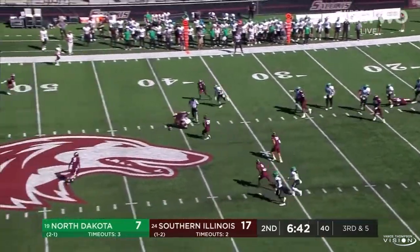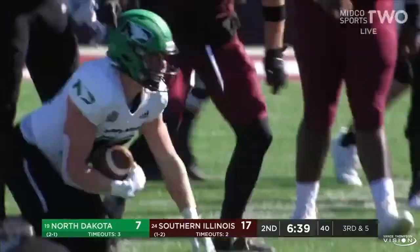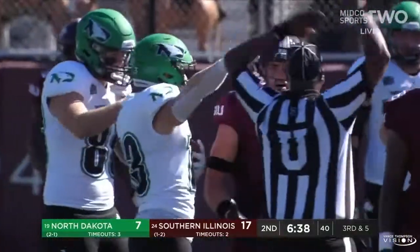Schuster across the middle, and the reception is made by Jack Wright — and a flag comes in at the very end, but that will still move the chains.